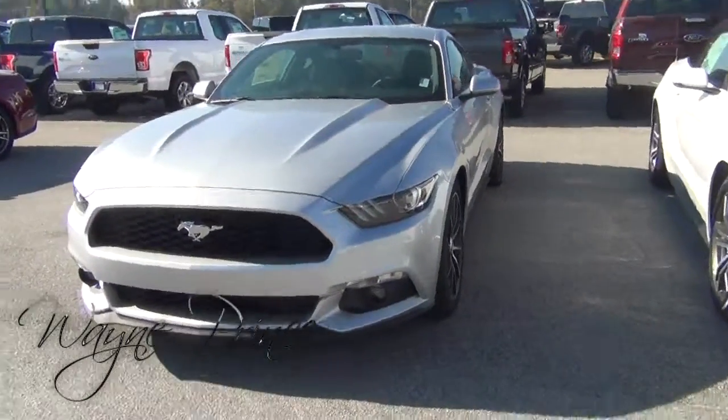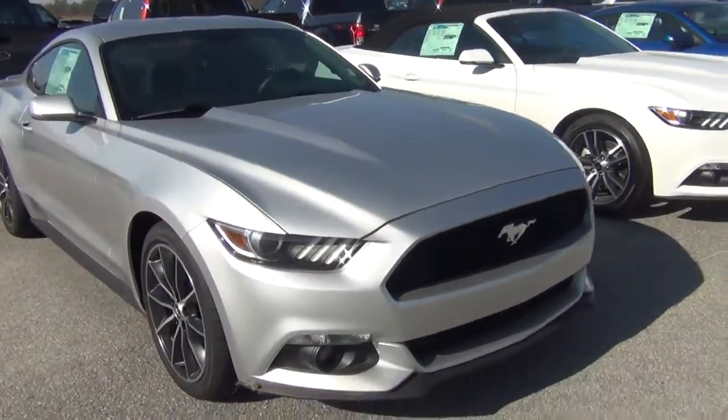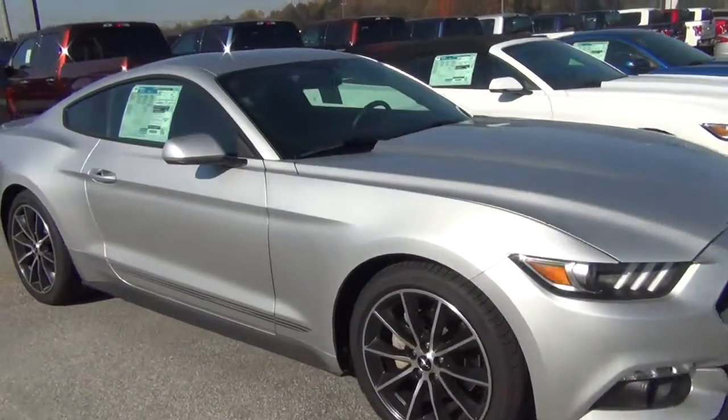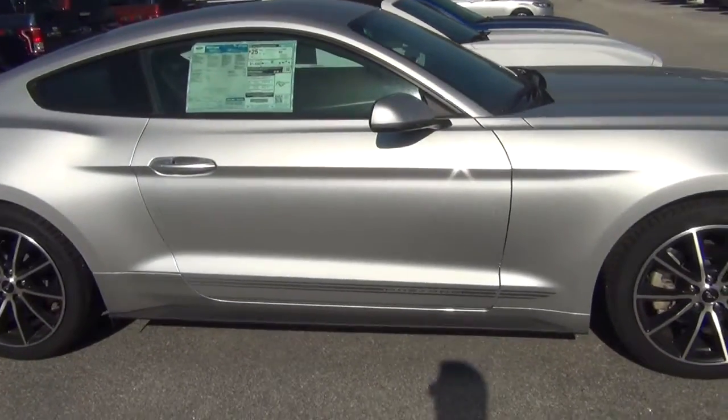Hi, this is Wayne at Mizell Ford. I'm giving you a show about the EcoBoost Mustang that you're interested in. It's over 330 horsepower and she's got the Mustang striping down the side.